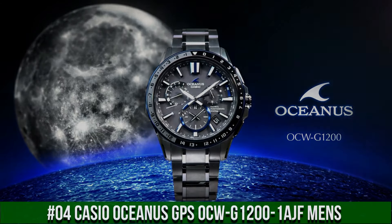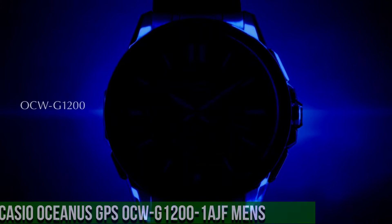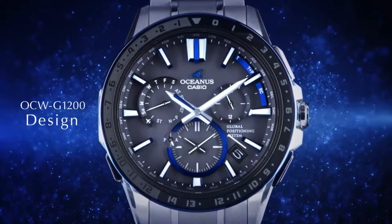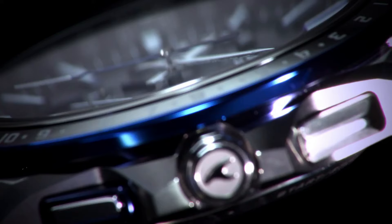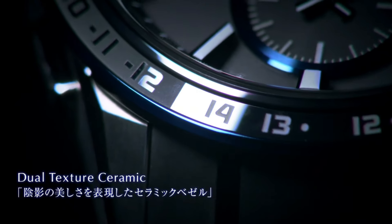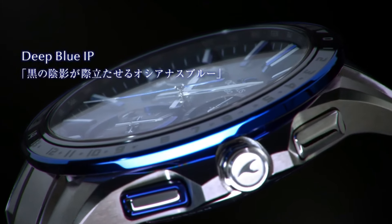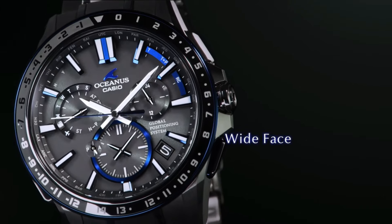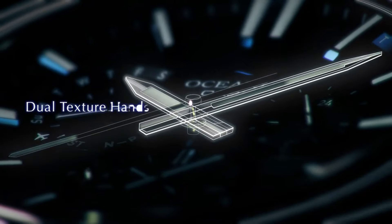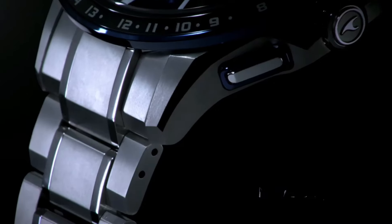Number 4. Casio Oceanus GPS OCW-G1200-1AJF Men's — more beautiful in person. Display type: Chronograph. Case diameter: 46.1mm. Case thickness: 14.8mm. Band color: Blue. Dial color: Black. Item weight: 3.74 ounces. Excellent timepiece. Great piece, incredibly affordable, and just love this brand. The watch itself is fantastic. Gorgeous dial. Wow, what a great piece. Worth every penny.